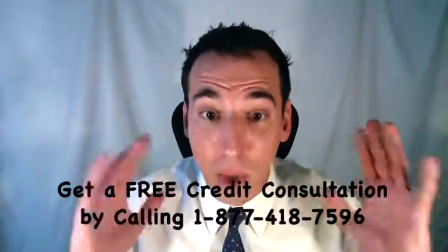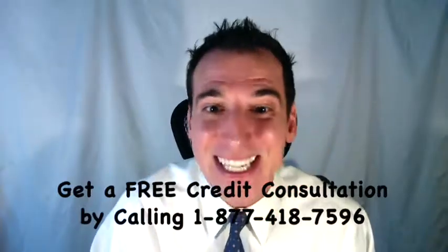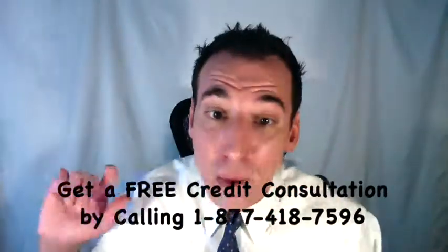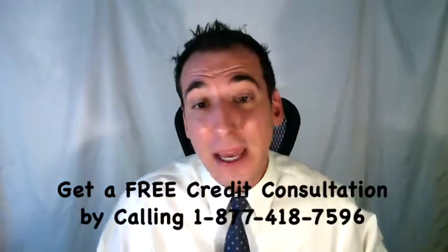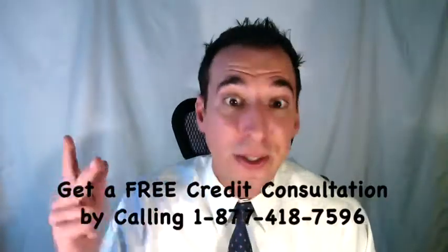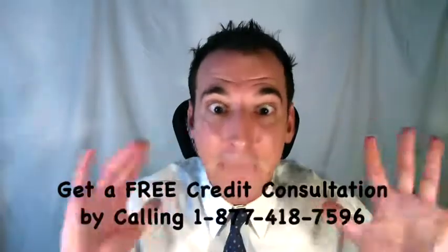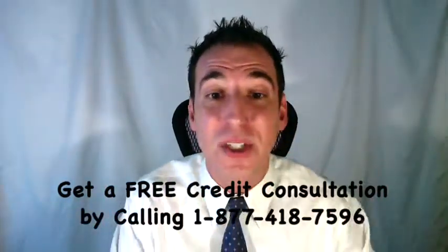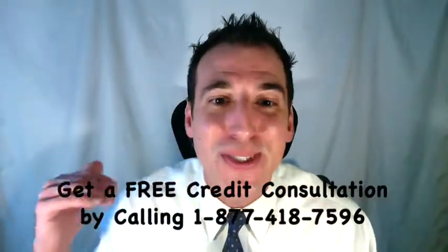Once that time window runs out and expires, then in accordance with the statute of limitations — that state legislation — you are no longer legally responsible for payment of that debt. This applies to the overwhelming majority of types of debt, from credit cards to auto loans to health care to utilities, telecommunications, retail, and many more. The few exceptions are federal income taxes and federal defaulted student loans.